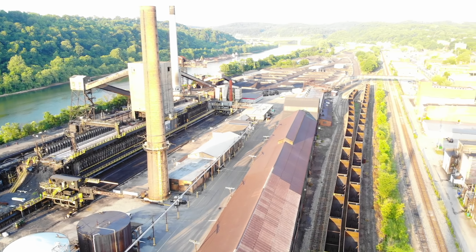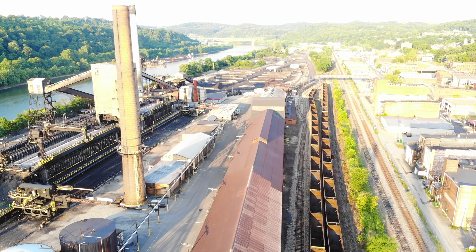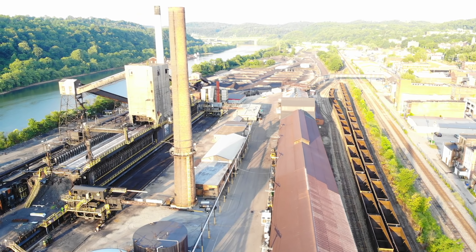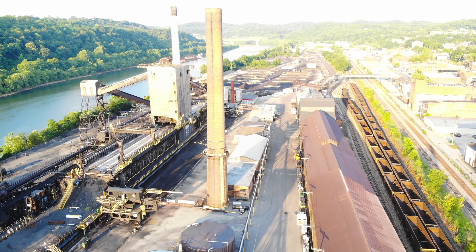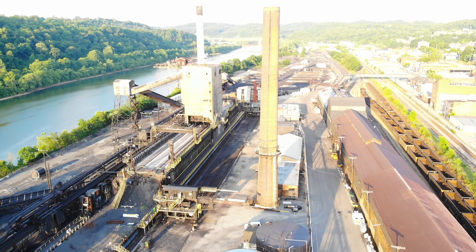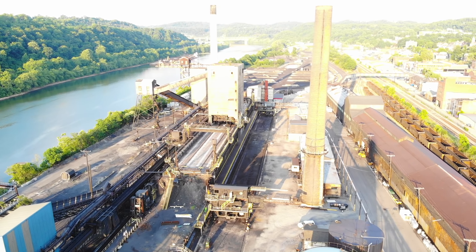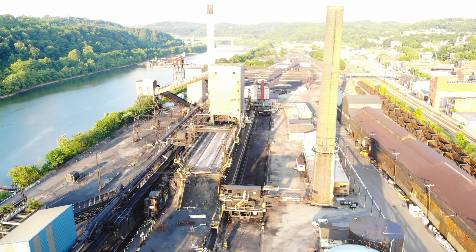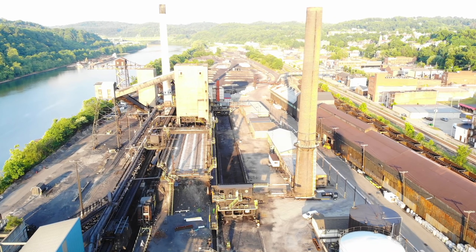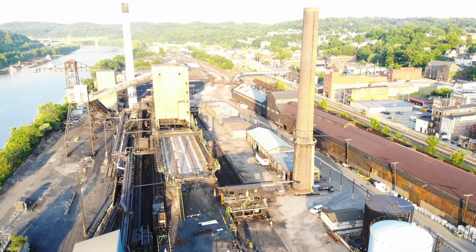You'll notice that there is safety yellow painted everywhere. This was filmed on July 3rd, the last operating day. The plant went into hot idle because business slowed down due to COVID — hopefully this is just temporary. You'll get a nice view of the top of the coke ovens. This is a view you're really not going to see from the road.